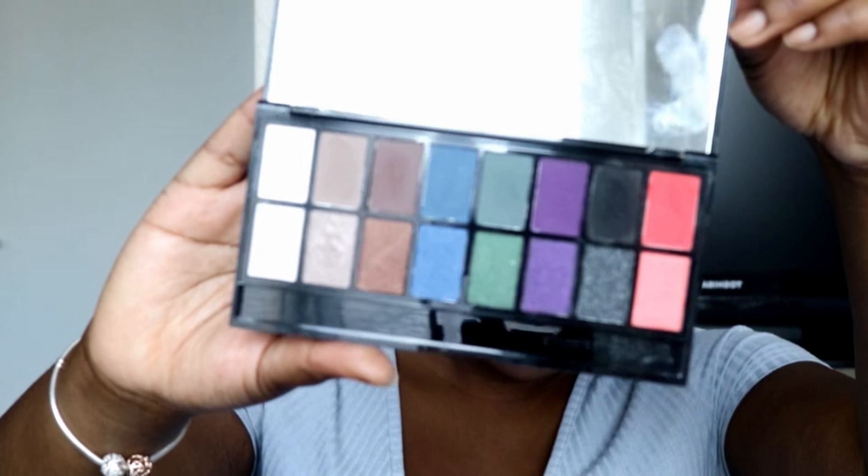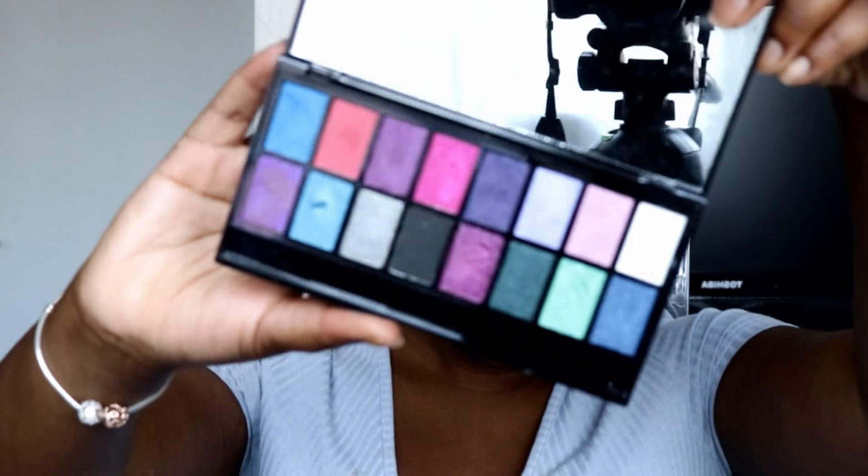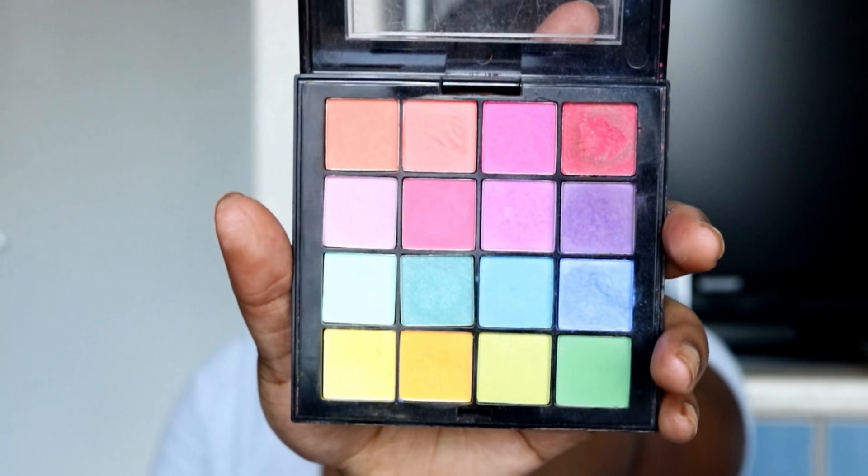Okay guys, so I'm back. I've got my foundation on, I've done my eyes, and I've also put some powder under my eyes just to catch any fallouts from eyeshadows. I'll be using three different palettes: the Dark Knight Revolution palette, the Midnight Unicorn by Revolution, and the NYX Ultimate Brights palette — number USP04. Those are the three palettes I'll be using.